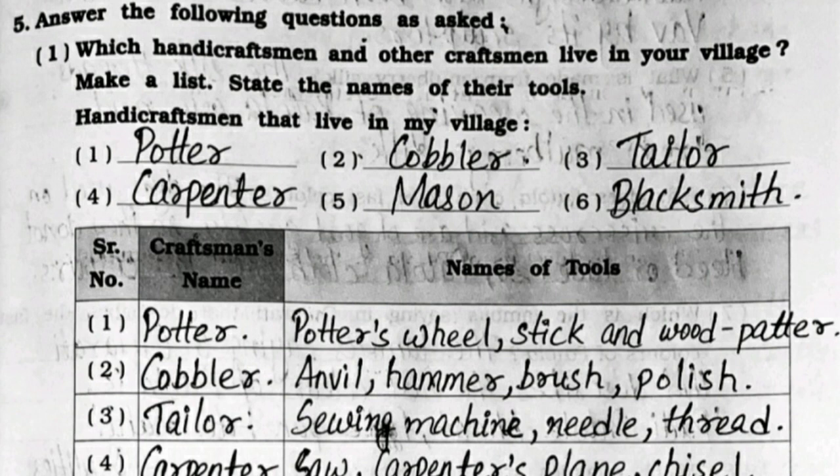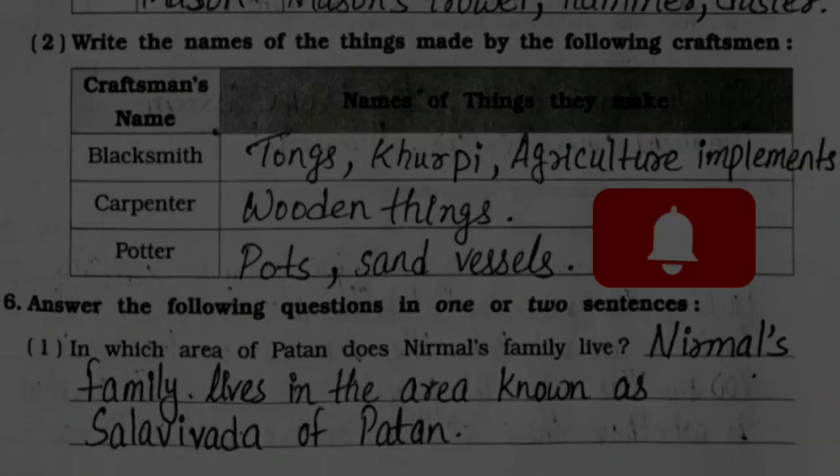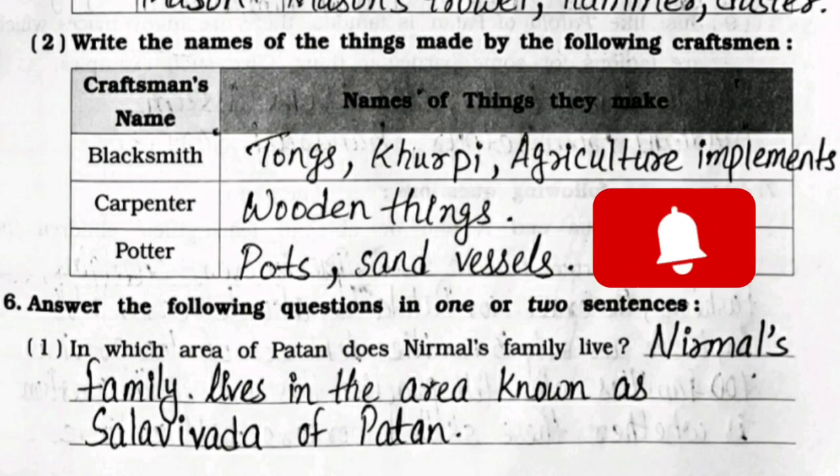Question 5: Answer the following. First: which handicraftsmen and other craftsmen live in your village? Make a list and state the names of their tools. The craftsmen that live in my village are: potter, cobbler, tailor, carpenter, mason, and blacksmith. The craftsman names and the names of their tools are given in the table, so you can check and complete in your notebook.